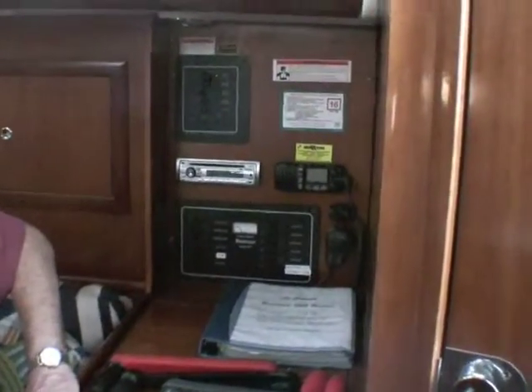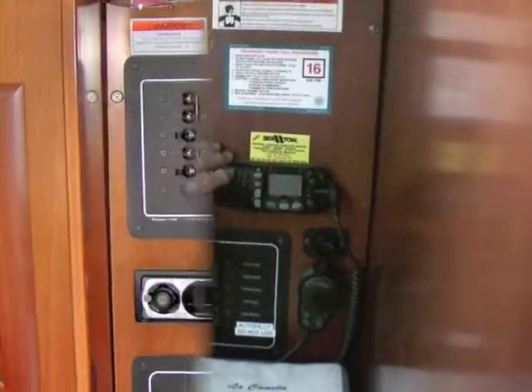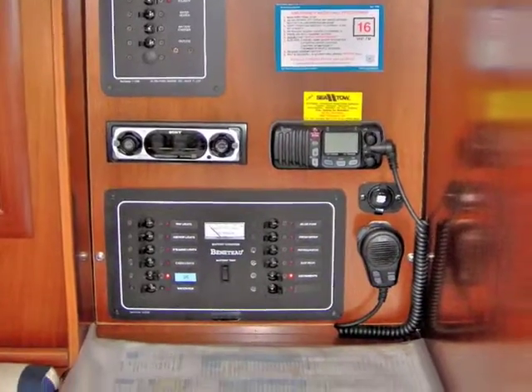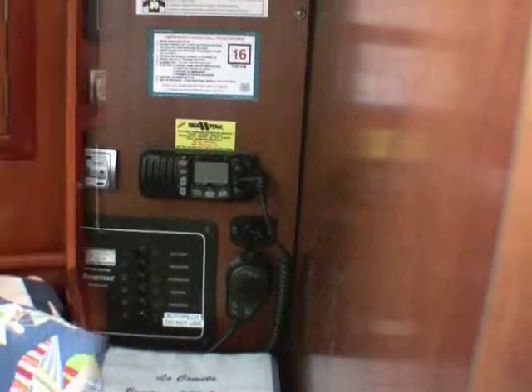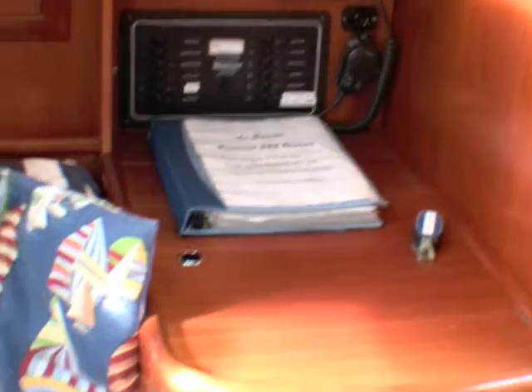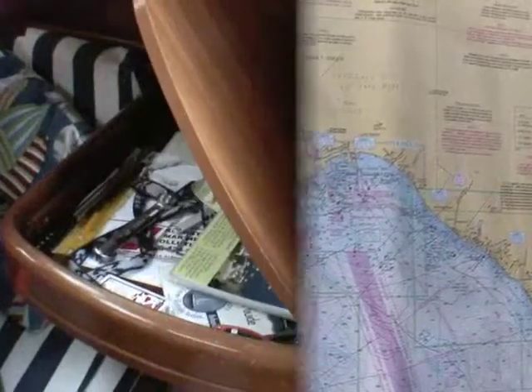To my left is the nav station along with the electrical panel in the back. It's got DC, AC, a nice stereo, a nice VHF radio, and a DC adapter to plug your phone in when you're over at Catalina to keep it charged so you can stay in touch with the office. There's a nice nav table to keep your charts, parallel rules, dividers, and everything you need to get there.